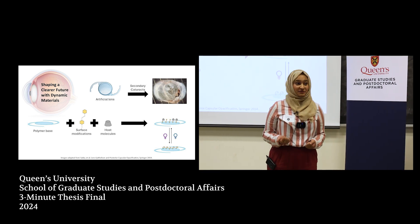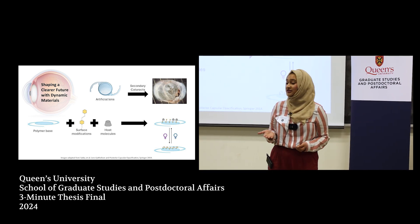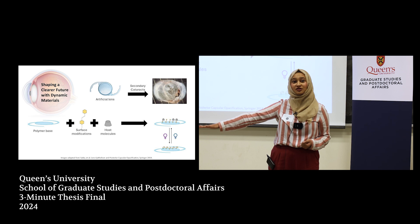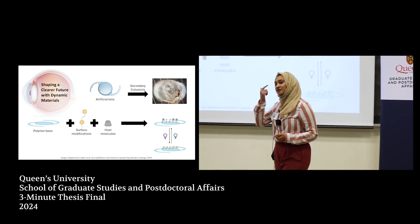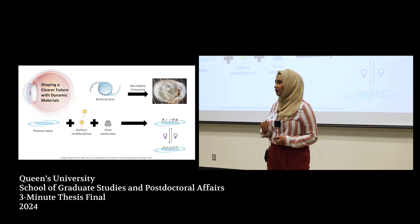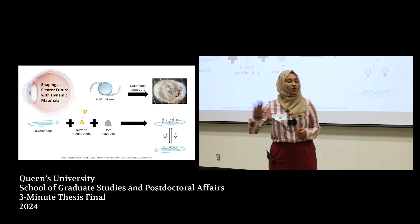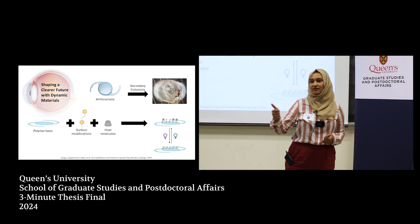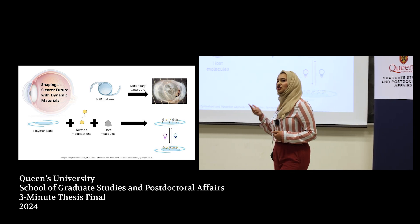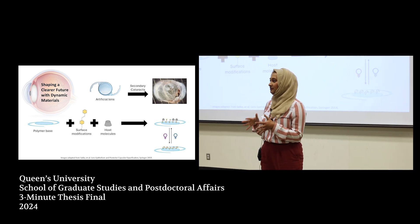Unfortunately, there are some side effects. About one in five of these individuals will go on to develop secondary cataracts. This occurs because some of the lens cells which are left behind during surgery go on to differentiate into other cell types. These cells can grow and migrate, and they release certain types of cells that we typically don't see in this environment.